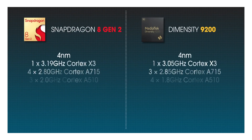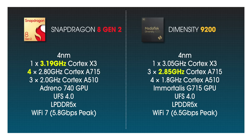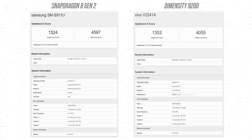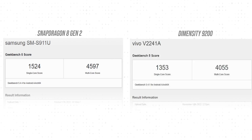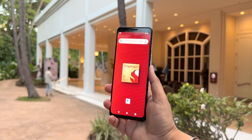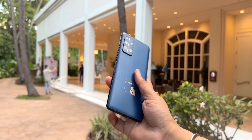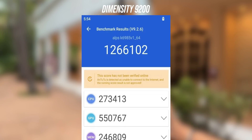The 8 Gen 2 holds its own against the Dimensity 9200. They are similar chipsets, but the 8 Gen 2 has a higher clocked prime core, more performance cores, and higher clocked efficiency cores, so it should score higher in benchmarks — and it kind of does. Leaked Geekbench scores show the 8 Gen 2 blowing past the Dimensity 9200, largely due to its 4+3 core architecture. I'll reserve final judgment until I benchmark a retail unit, as the 9200 scores look solid too.